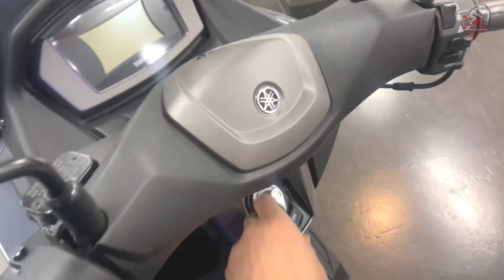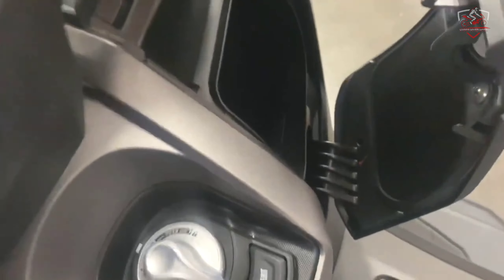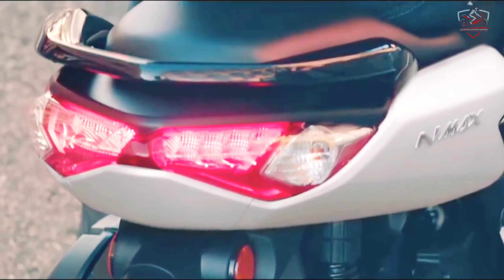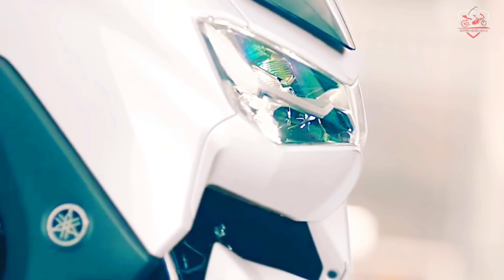The revised N-Max 155 basically carries over all the styling updates of the recently updated N-Max 125 in the region. As such, it gets new LED lighting, more sporty bodywork, and slightly revised ergonomics.